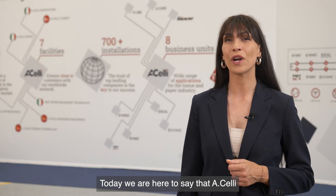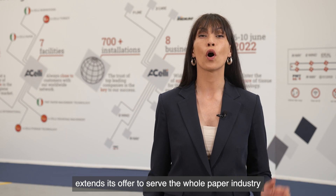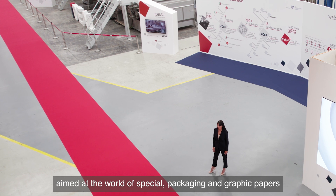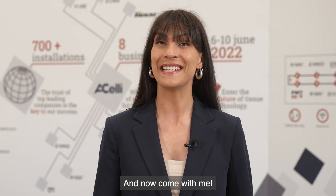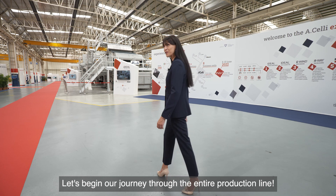Today, we are here to say that HLE extends its offer to serve the whole paper industry like never before, by supplying new technological solutions and services aimed at the world of special packaging and graphic papers, thanks to the acquisition of PMT. Now let's begin our journey through the entire production line.